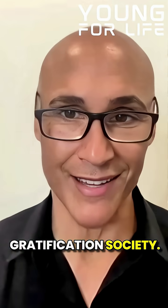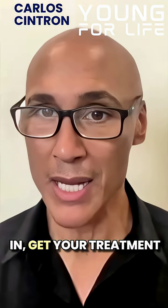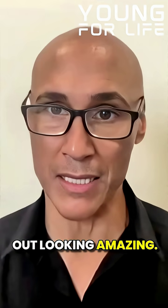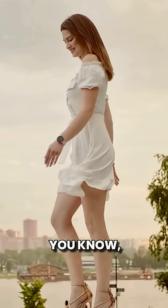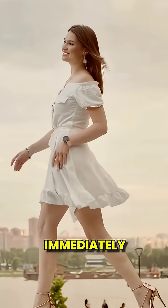We live in an instant gratification society. Everybody wants to go in, get your treatment done and walk out looking amazing. And these products will do that. They will give you that — number one, removing that inflammation immediately is everything.